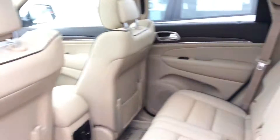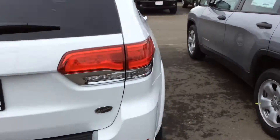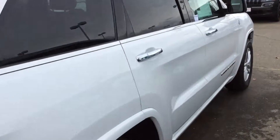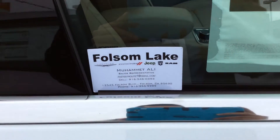It makes a huge difference in the overall atmosphere of the car. Take a look and hopefully we can get you guys in to actually test drive the car. Look forward to hearing from you — bye bye!